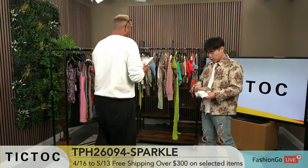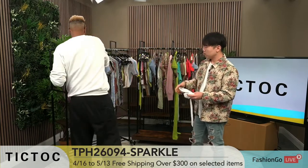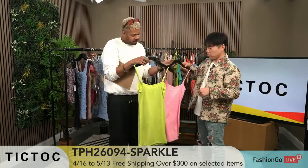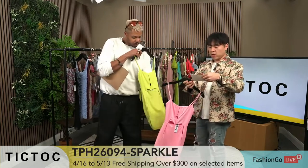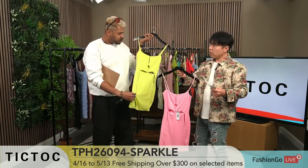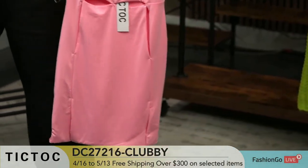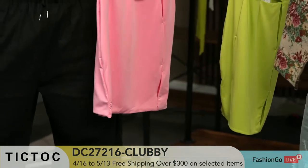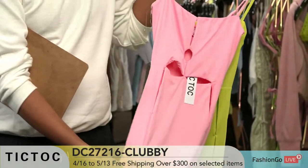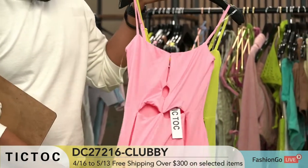We're going to move on to the next number. We have a neon and a pink. This is a dress DC27216 Clubby. Really good fabric — it's so soft. This one is obviously a dress for going out, a little bit lively. It has cutouts, so when you actually wear it, it's going to open up a little bit and show a little skin. This is definitely for that customer that wants to show off what they have.